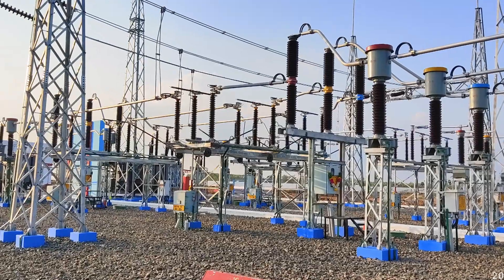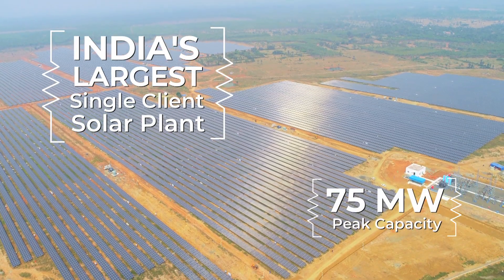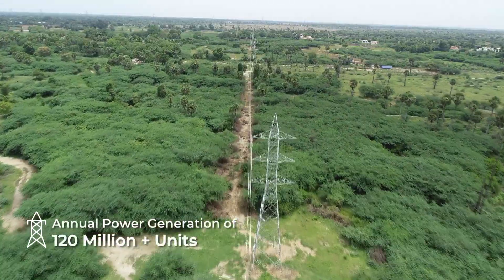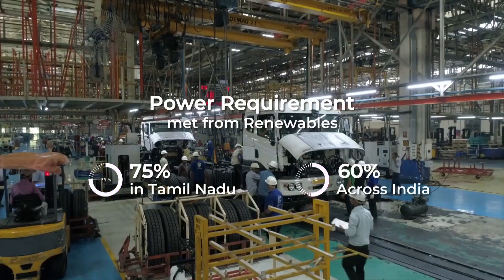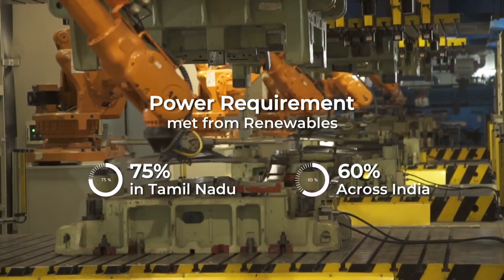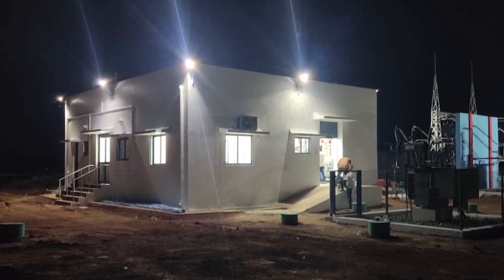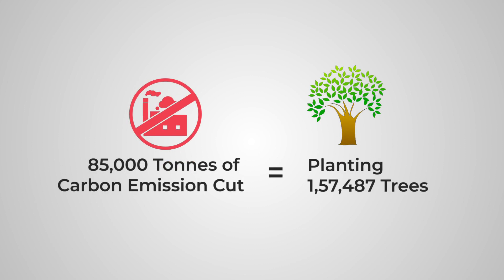Today, this is one of the largest group captive solar projects for a single client in India. The clean energy generated at the plant will cater to all sites of Ashok Leyland across Tamil Nadu. More importantly, the captive solar power plant will ensure abatement of 85,000 tons of carbon annually.